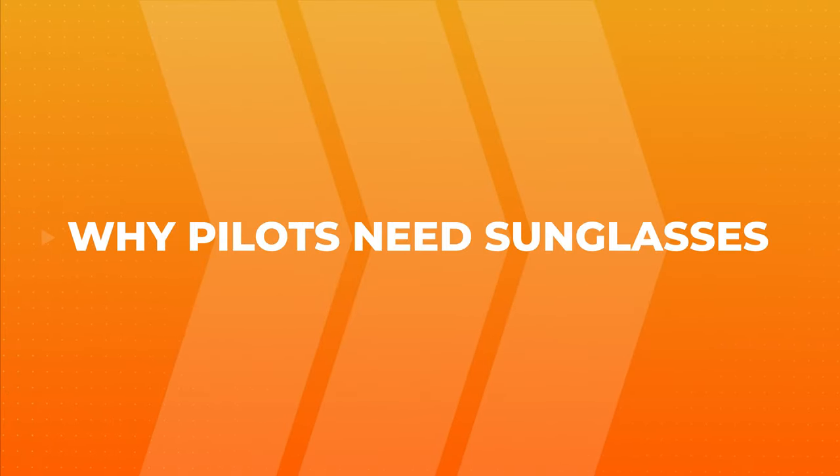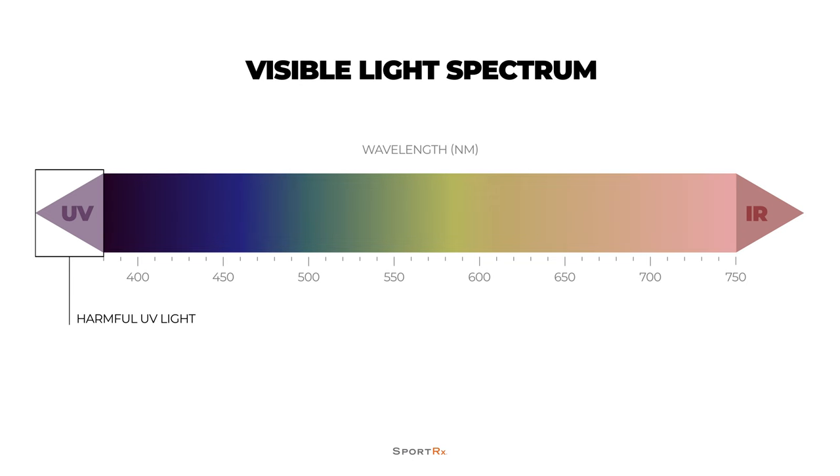We're going to get into that, but first we're going to talk about why pilots need sunglasses at all. Short answer: pilots need to wear sunglasses to protect their eyes from UVA and UVB radiation. Ultraviolet radiation increases by 5% for every thousand feet increase in altitude, so when a pilot flies at 10,000 feet, their eyes are receiving 50% more UV radiation than on the ground.